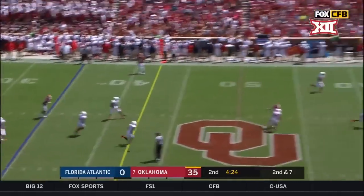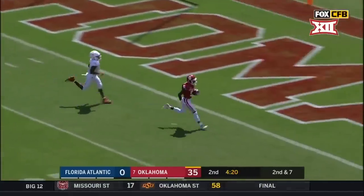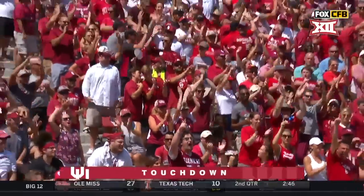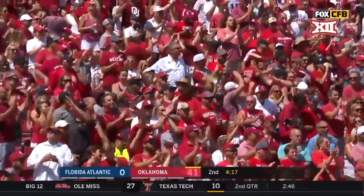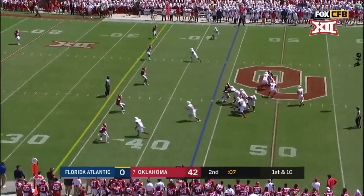Murray winds up deep, down the field — touchdown! 65 yards. Catches 133 yards, a receiving touchdown.